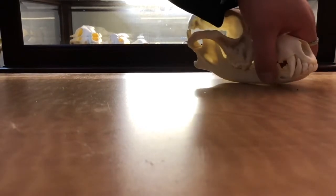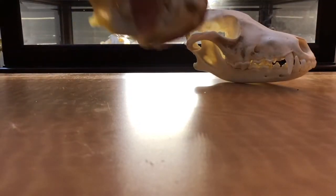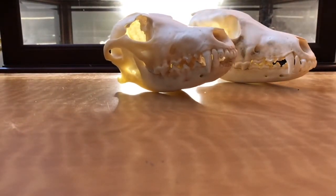The next two skulls are coyote skulls, and I got these both at a local fossil show a few years ago.